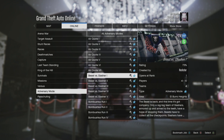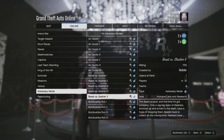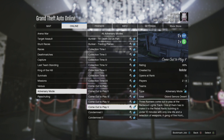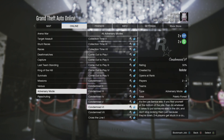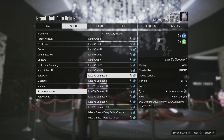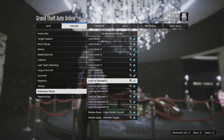This week we also have double money in RP on a ton of different Adversary Modes. Beast vs. Slasher are all double money in RP all week long, which are a lot of fun to play. Along with all of the Come Out and Play Adversary Modes and the Condemned Adversary Modes, which are all double money in RP this week. We also have Lost vs. Damned, which are also double money in RP this week.